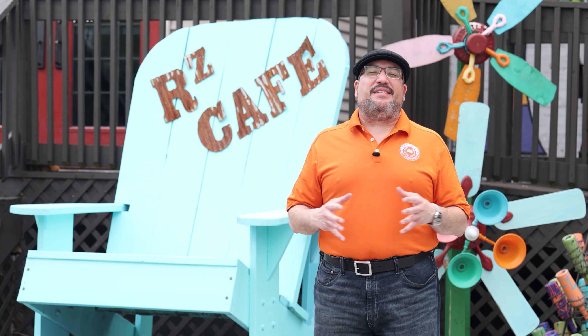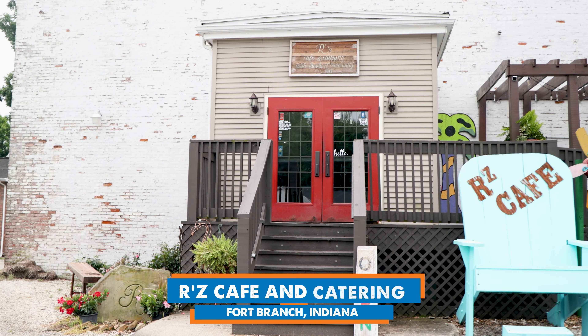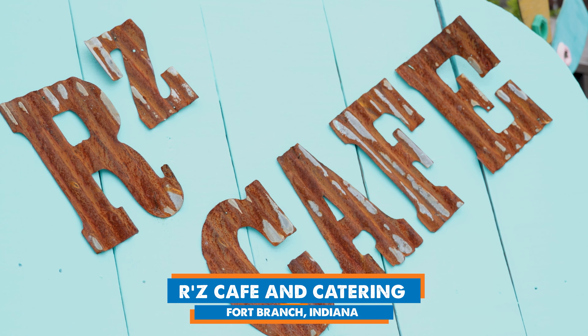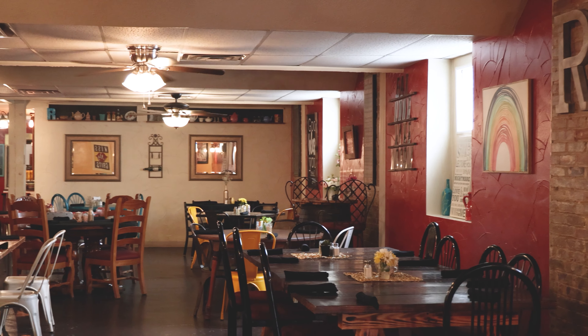What's up? It's Luis from America's Best Restaurants, and we travel the country coast to coast to find the places where you need to eat at on a weekly basis. Today we are in Fort Branch, Indiana, at an incredible place called Ars Cafe and Catering. And don't let the name fool you because this restaurant is humongous on the inside.